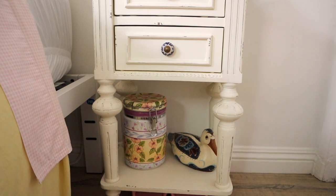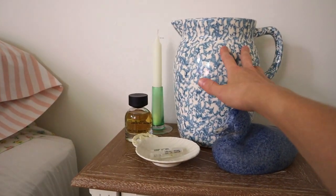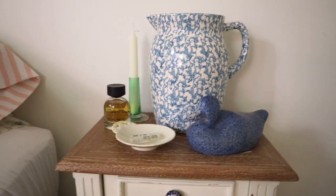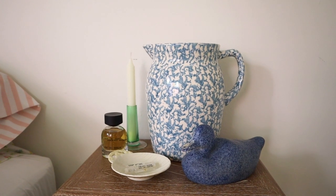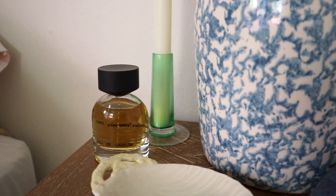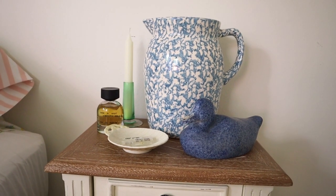That duck down there was actually a gift from my mom. This little canister thing I also found thrifting, and I thought those prints just totally matched the vibe of my room. Up here I also have this super pretty oversized picture — I also found that thrifting — but I want to put some fresh flowers in it; I think it'll be so pretty.